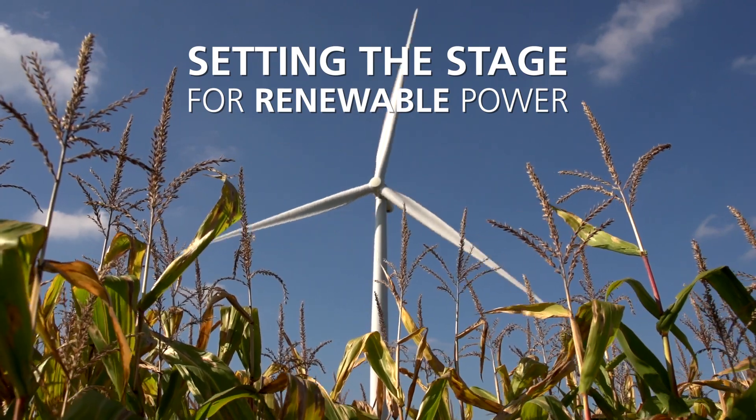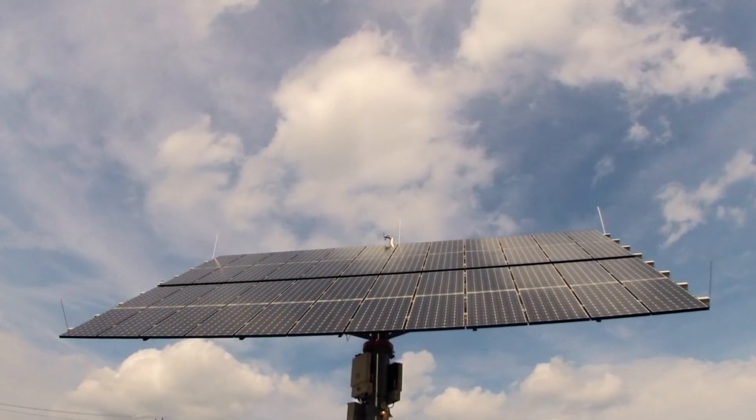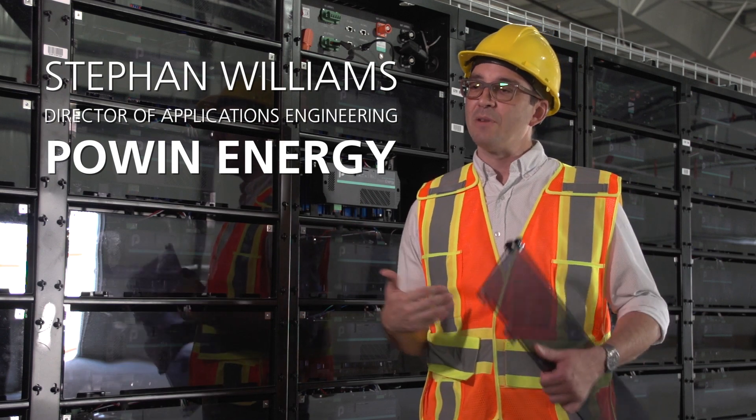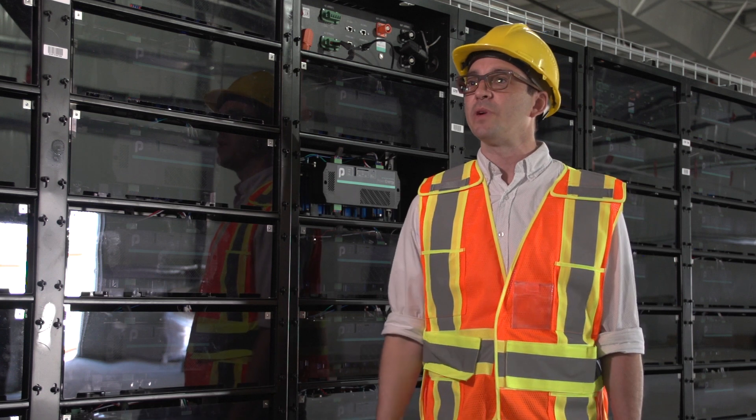Ontario has done a tremendous job implementing renewables to date. To take the next step and put even more renewables on the grid, energy storage is going to facilitate that. We generate power from renewable facilities when the resource is available — when the sun is shining or when the wind is blowing. What the batteries do is act like a sponge: they soak up that renewable power and then allow us to put it back out on the grid when it's needed, instead of just when it's being generated.